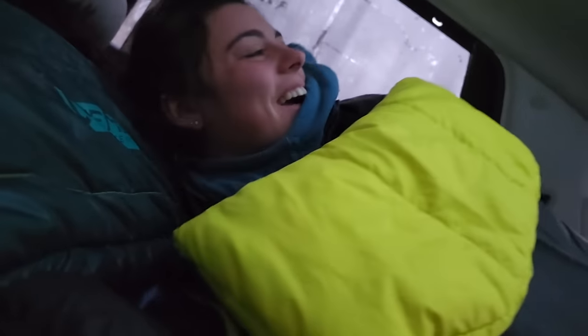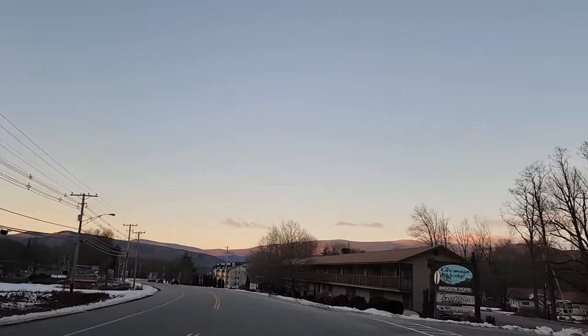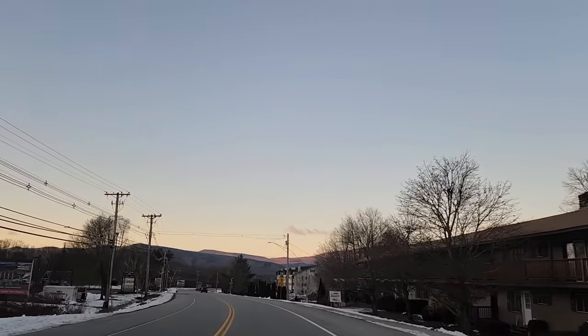Good morning! I slept alright — warmer than I thought I would. I woke up and immediately have to climb up and drive back because I have work in exactly one hour. I didn't know I was going to sleep in this late. I thought I'd be wide awake at five, go for a hike, explore, and then head to work. But I'm running late.